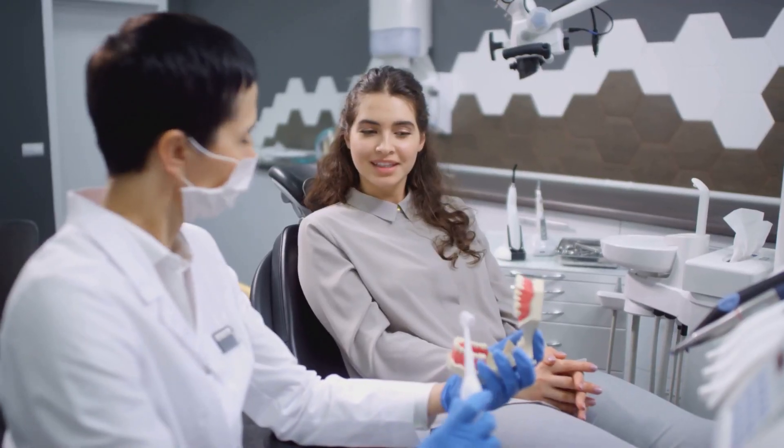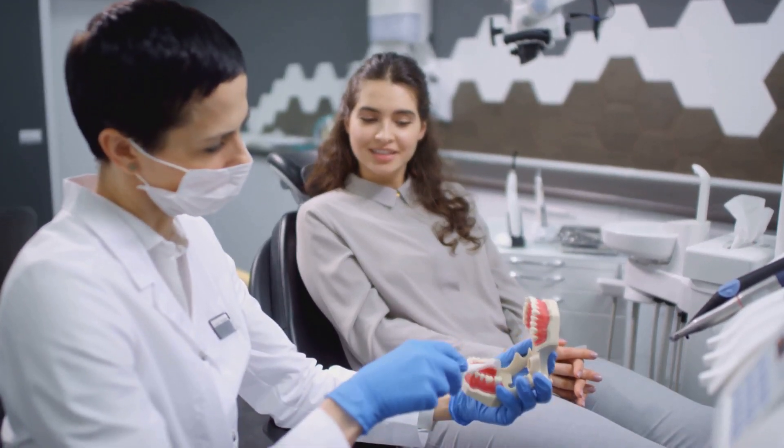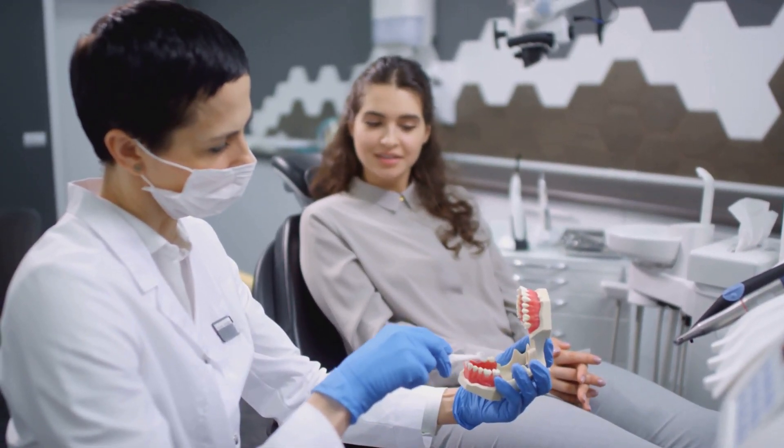Is this a breakthrough in oral health or a risky shortcut? In this video, we'll explore the science, compare methods, and hear from dental experts to uncover the truth.